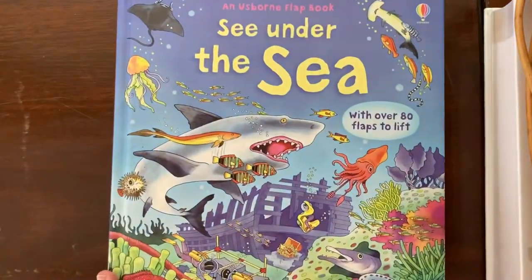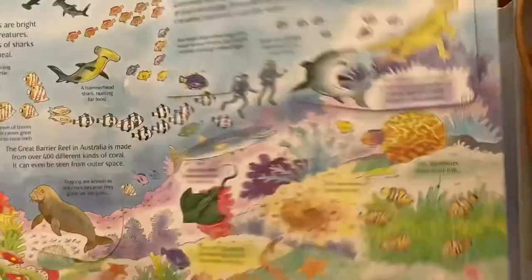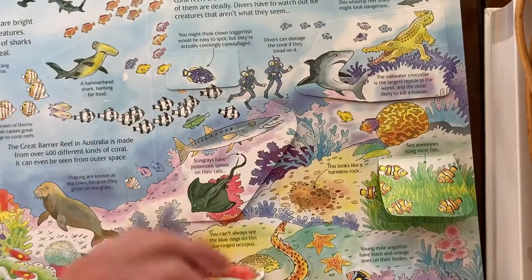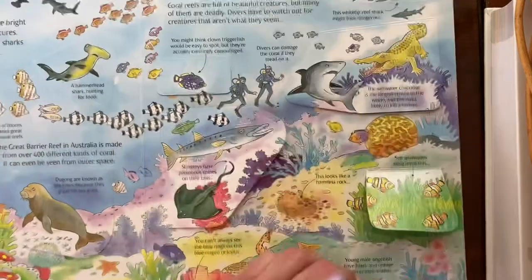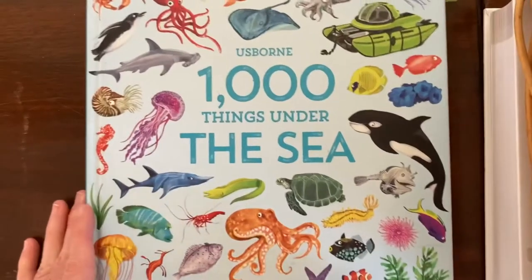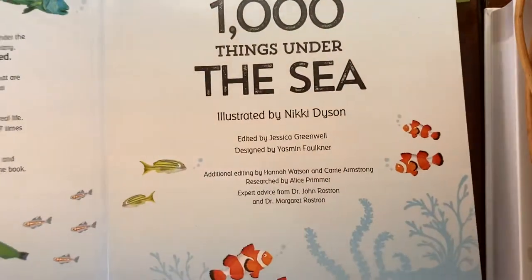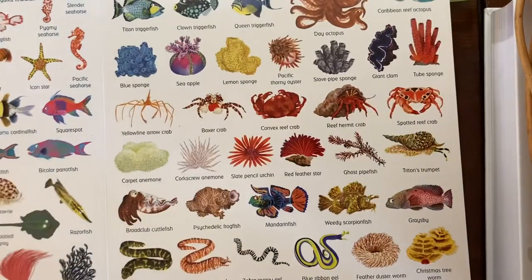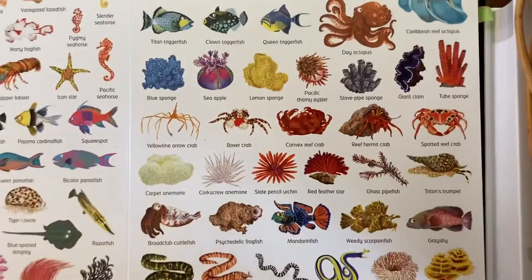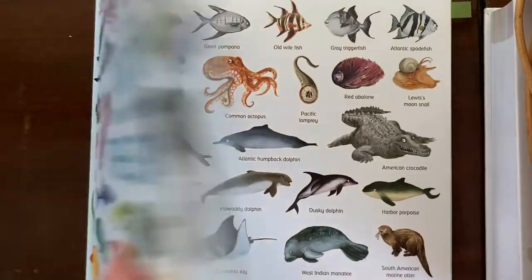We also use See Under the Sea each week. This one has a nice page on tropical waters and coral reefs. It's a lift-the-flap book, so it's nice for younger learners and kinesthetic learners — just kids who want to interact a little bit more with the material. And we have 1000 Things Under the Sea, which we use each week to look up more about what we're learning. This is also a nice one to color from. Here's our coral reef page — really fun illustrations and a great way to further explore the topic.